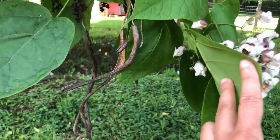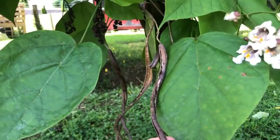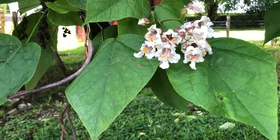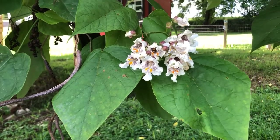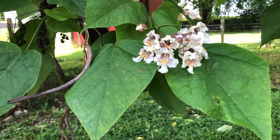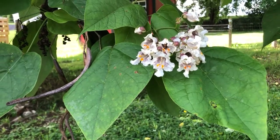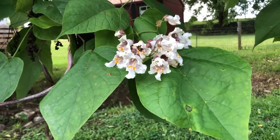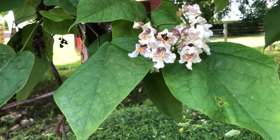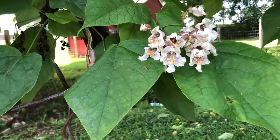Catalpa also gets long skinny bean pods as its fruit. There's a northern catalpa and a southern catalpa — they're similar enough that we won't bother with the distinction. Neither is technically native to Virginia; the southern catalpa is native to Alabama and Mississippi, and the northern catalpa is native to the Mississippi River Valley from Arkansas up to Indiana. Both have expanded their range and can be found in Virginia, planted as street trees and also naturalized into natural areas. One reason people are familiar with catalpa is a large caterpillar that lives almost exclusively on catalpa trees and is prized as fish bait.